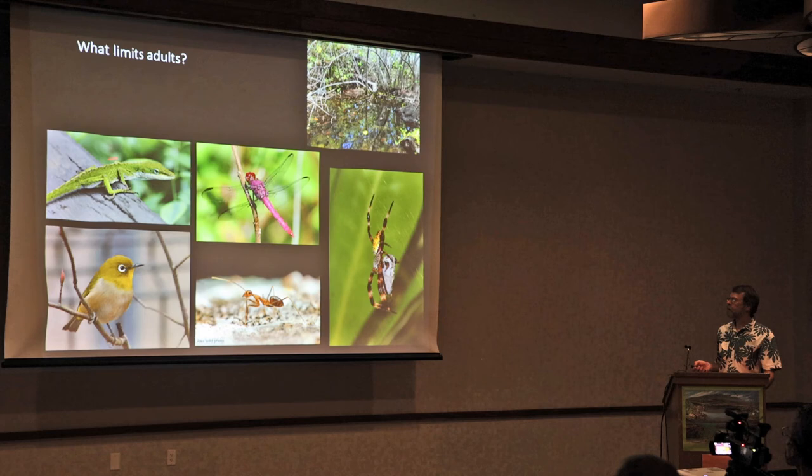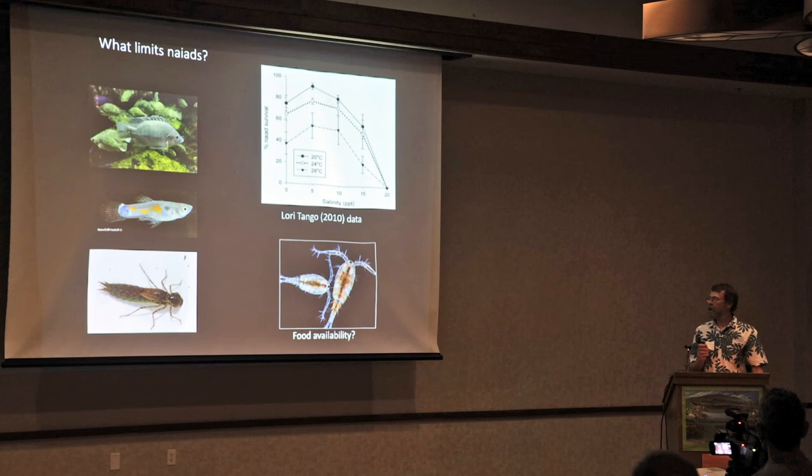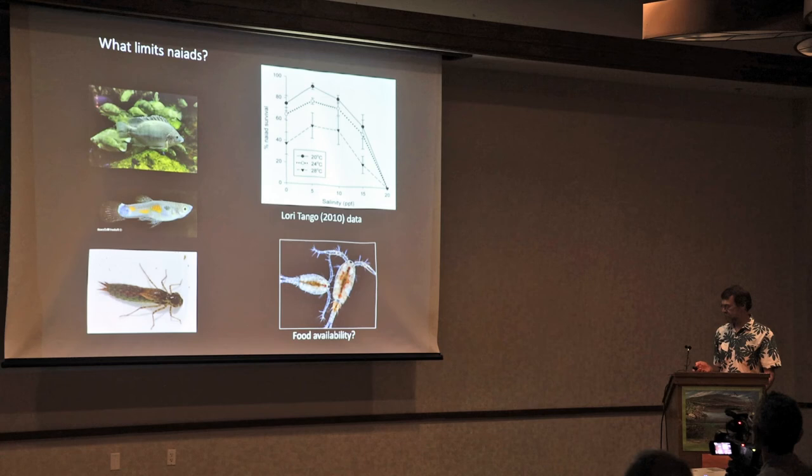There's a whole suite of predators involved that we don't really know the impacts of — anoles, all introduced — but yellow crazy ants are probably of greatest concern, because as the larvae emerge before they can fly, they're really vulnerable. For the naiads, fish are important, but also water quality. Blair Tonga showed that as salinity increases to around 15 to 20%, survival of naiads decreases significantly — and remember our high salinity was 14.1%. Food availability is something we know absolutely nothing about, and if anybody has ideas for measuring plankton in pools, I'd really be interested in talking.